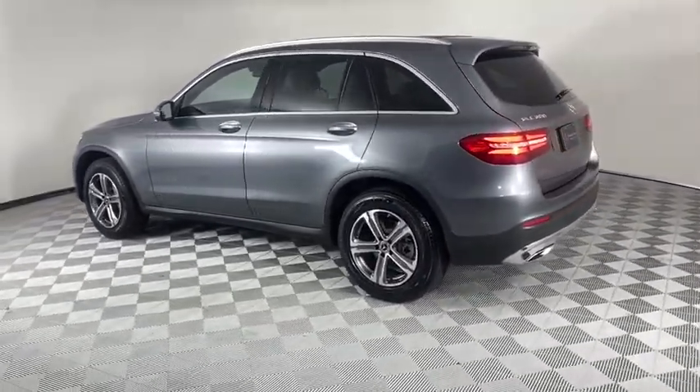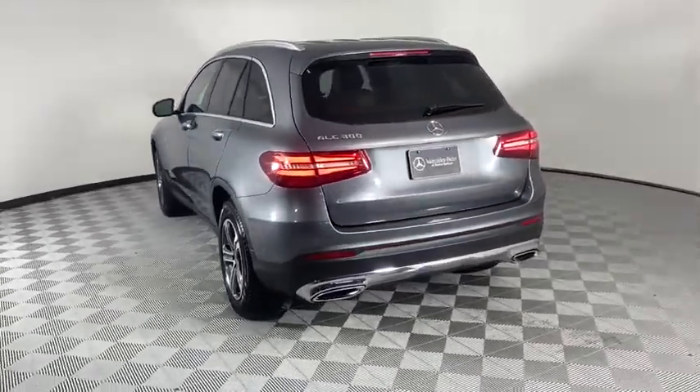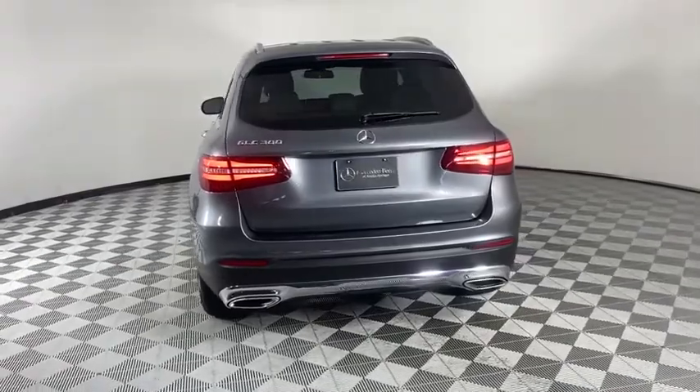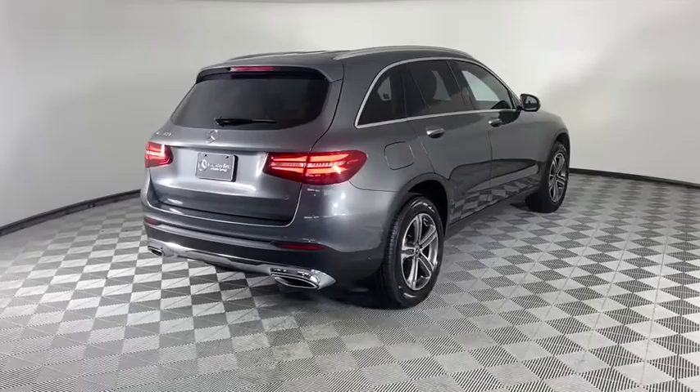Here are some of this vehicle's great options: traction control, power liftgate, power passenger seat, dual airbags, leather wrapped steering wheel, alloy wheels, power steering, four-wheel disc brakes, and active suspension system.